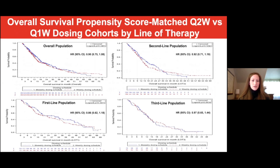After propensity score matching, the weekly and biweekly cohorts were well-balanced. Kaplan-Meier overall survival curves are presented here, comparing the dosing schedules for the overall population as well as by line of therapy. The blue line represents the biweekly dosing and the red line is the weekly dosing. Hazard ratios were generated using Cox proportional hazards regression models, representing biweekly compared to weekly dosing. No significant differences were observed in overall survival in the overall population or by line of therapy.